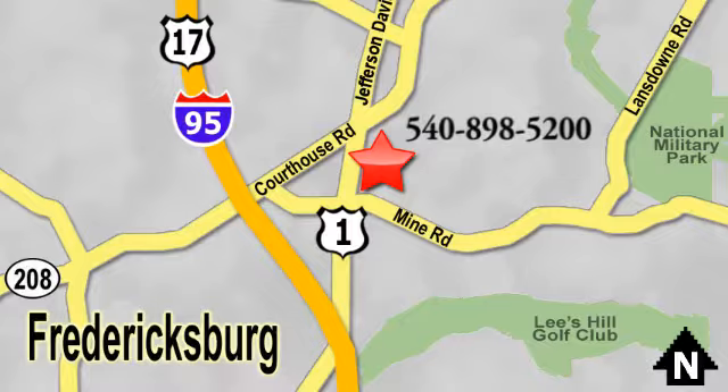Something great is always happening at Pohenka. Located on Route 1 in Fredericksburg, Virginia.